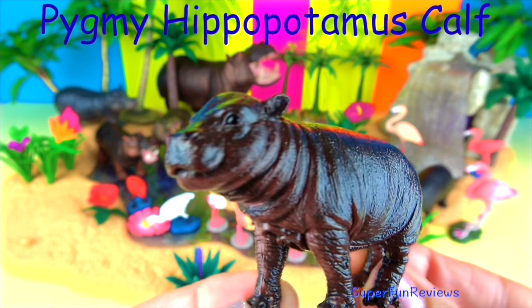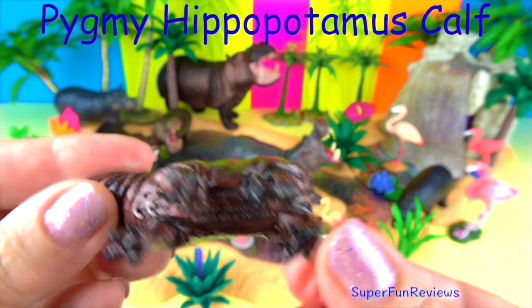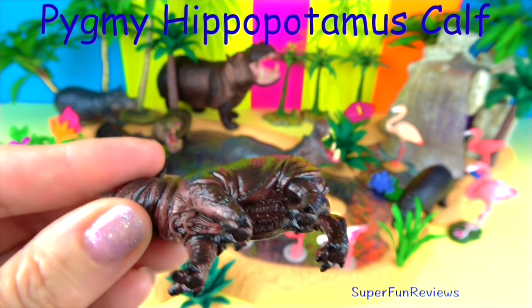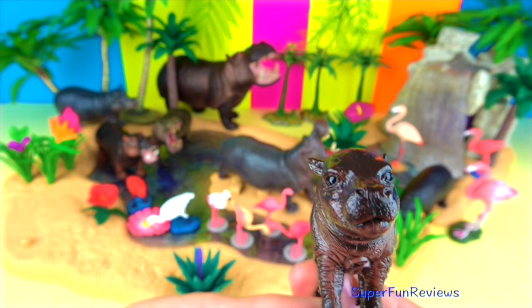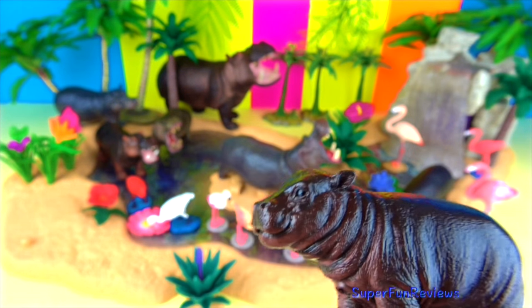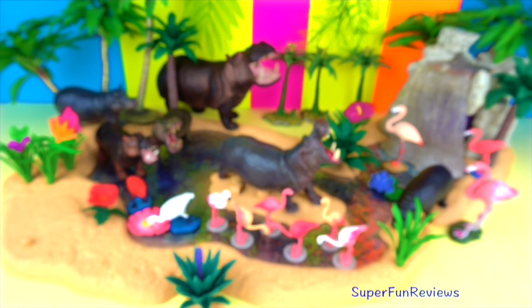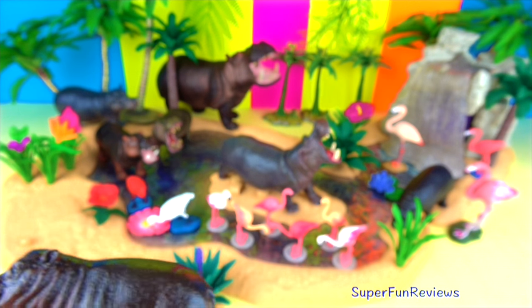The pygmy hippopotamus calf: the mums give birth to one calf. At birth the calf weighs between four and a half and six kilograms, which is about 10 to 14 pounds, and they can swim almost immediately. The calf is weaned when it's about six to eight months old. Young pygmy hippos can be attacked by pythons and crocodiles.